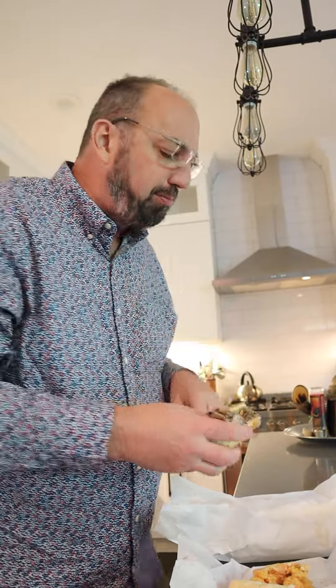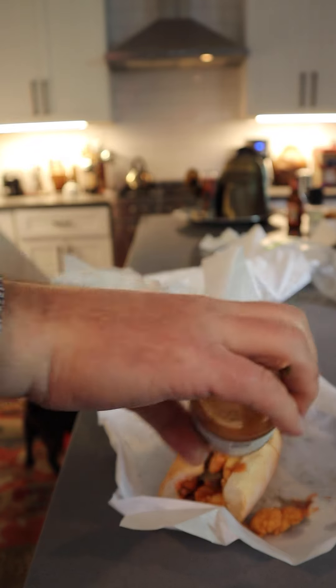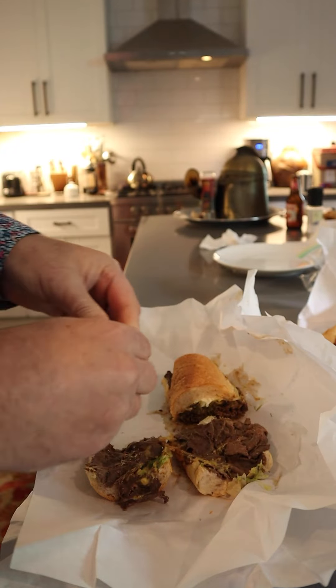But I think I'm gonna plus both of them up. For the shrimp — Crystal hot sauce, come on now. And for the roast beef — a little Roquefort blue cheese, baby. All right, let's give this plussed-up shrimp po'boy a go.